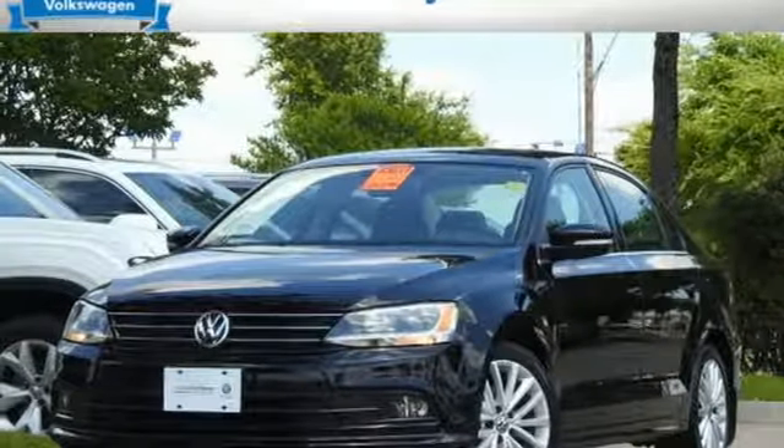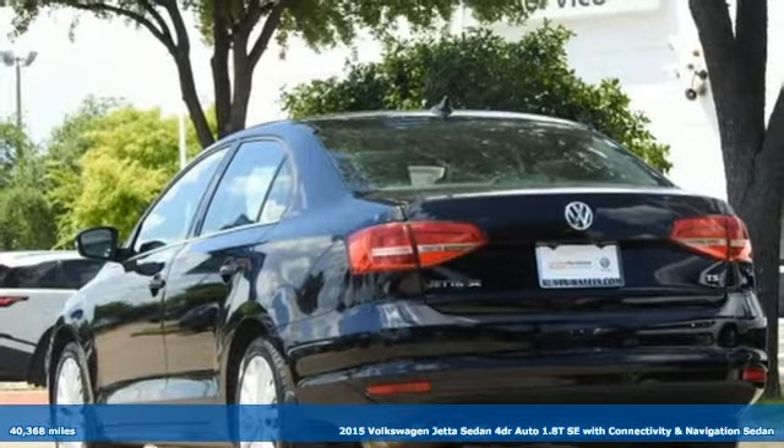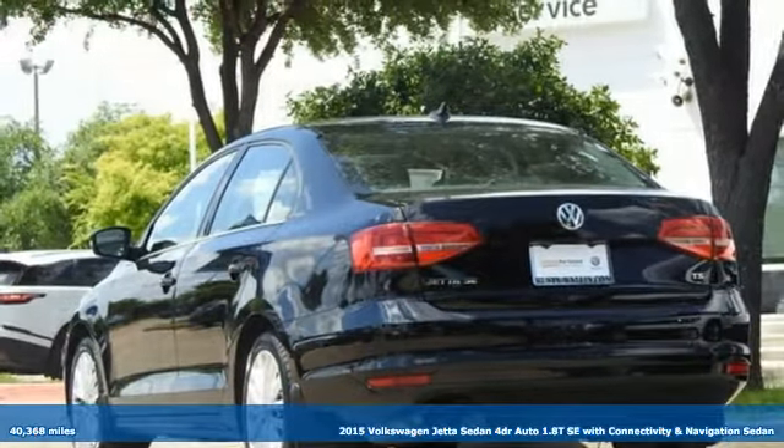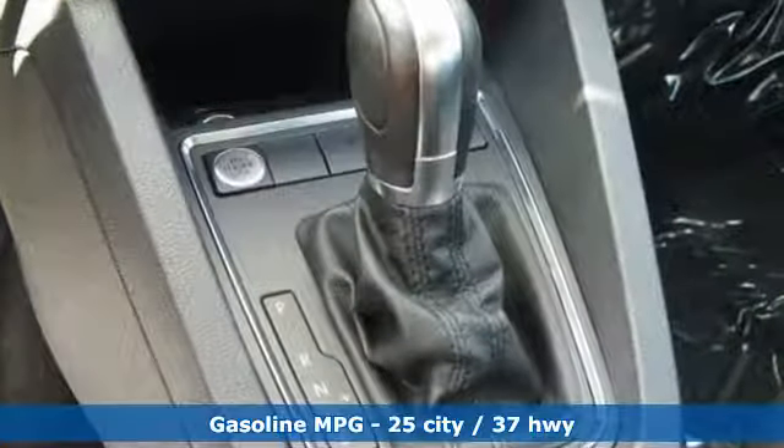It's a 2015 Volkswagen Jetta sedan. German-engineered style, performance, and precision come together to create the perfect compact sedan. And with features like these, every drive's a pleasure.